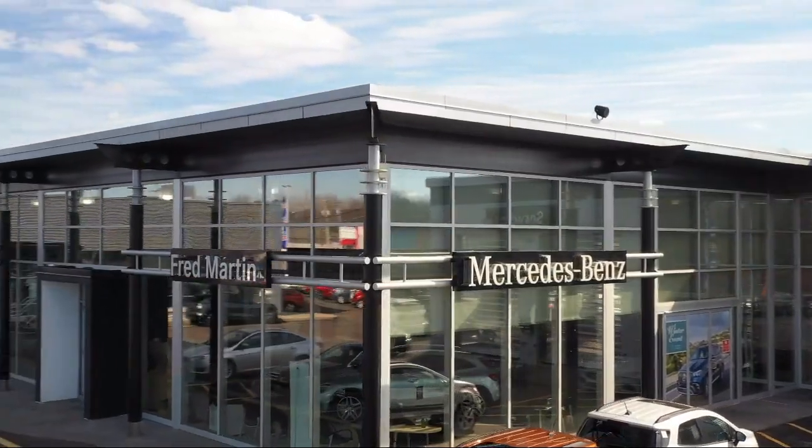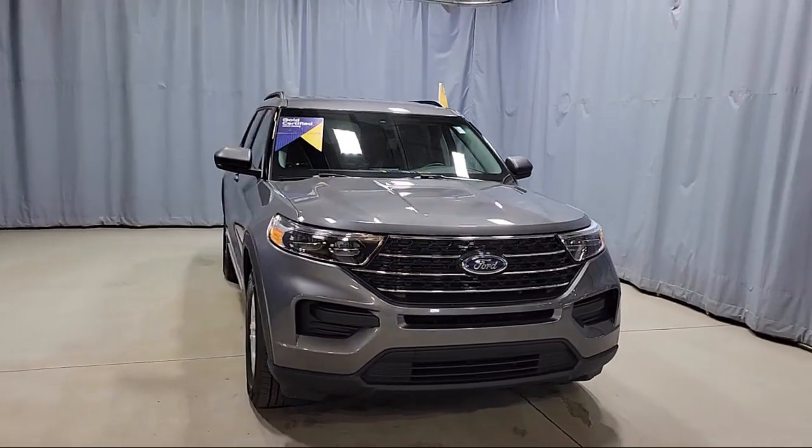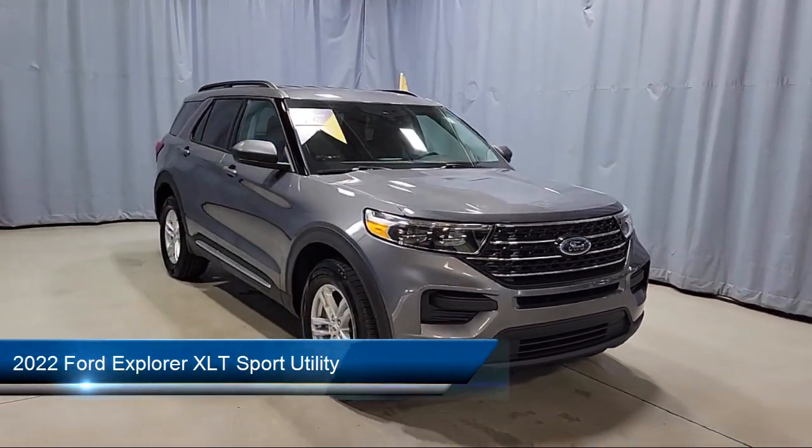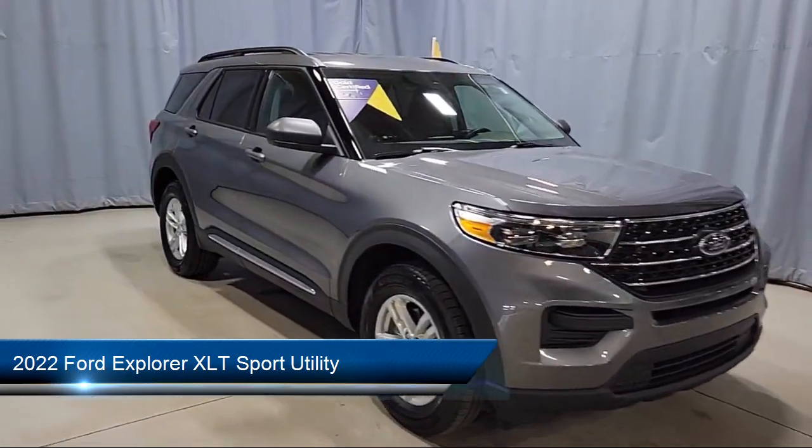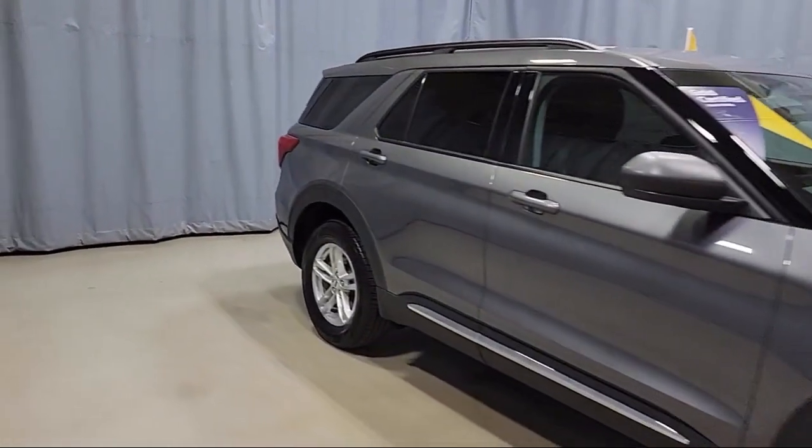Welcome to Fred Martin of Youngstown, and here's a look at another one of our great vehicles from our inventory. It comes equipped with Ford Pass Connect, heated front seats, rear view camera, and a SYNC communication system.